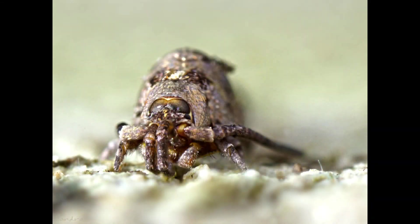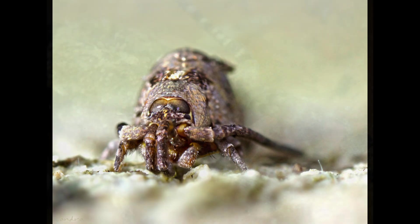The name Archaeognatha is derived from the Greek words for ancient and jaw, as their giant mouth parts called maxillary palps have hand-like dexterity.